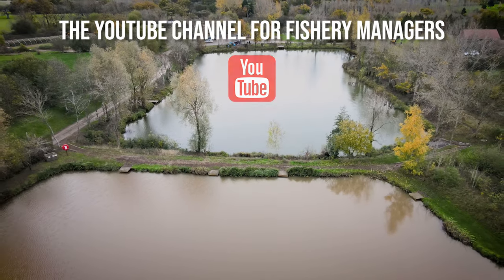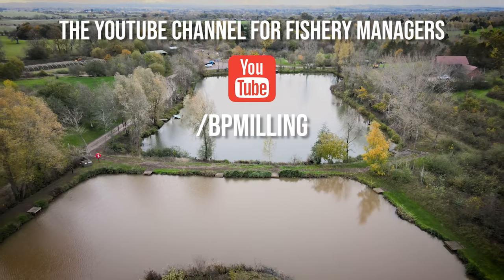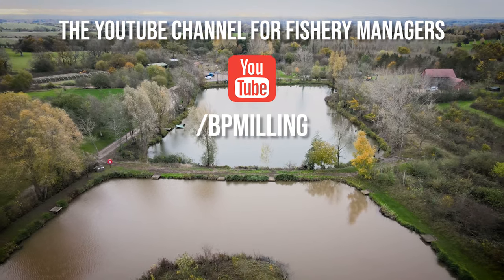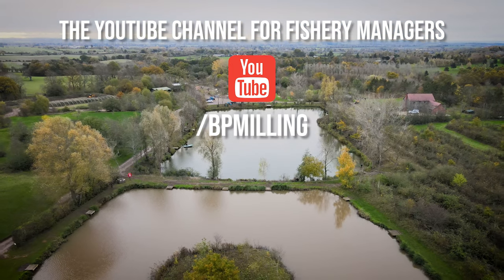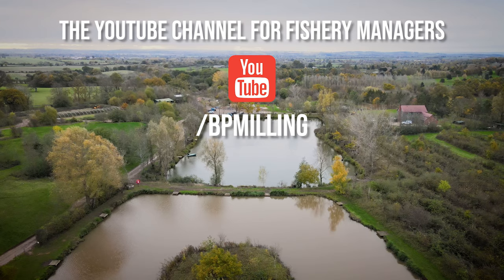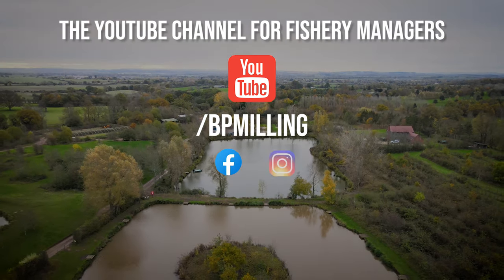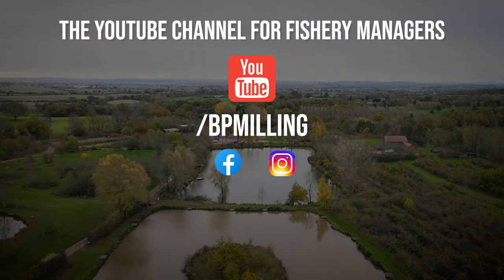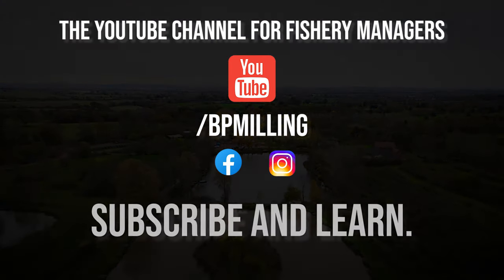I really hope you've taken plenty away from this video, whether it be to help you in your angling or with your management of your fisheries. If so, please subscribe to the BP Milling YouTube channel — it really helps me understand what videos are most helpful to our viewers. We're also very active on Facebook and Instagram with our catch results and netting adventures across the country, so make sure you're following us there too.